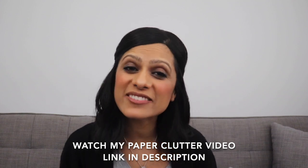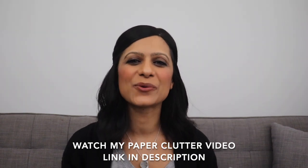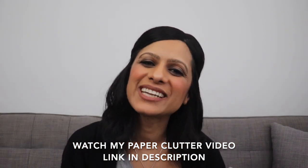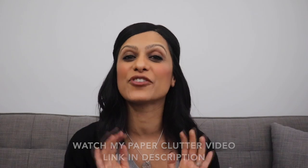Well today I have the perfect solution to this problem. It's one that I've been using for a while now and it works perfectly. Just watch my paper clutter video and find out how you can easily fix this problem for good.